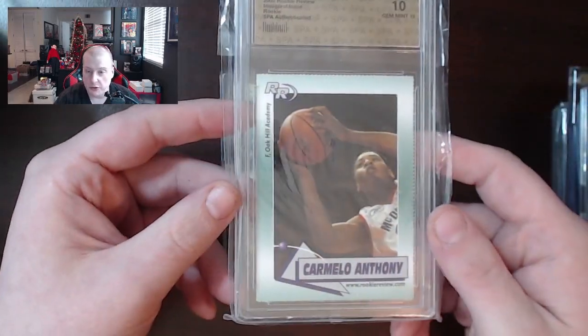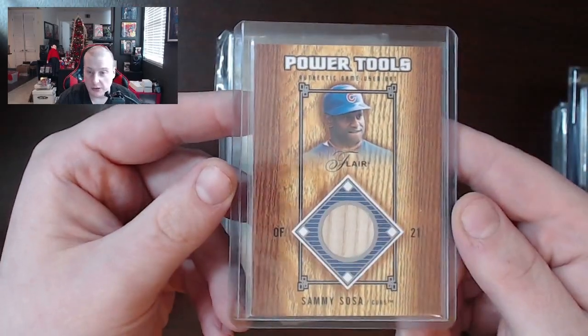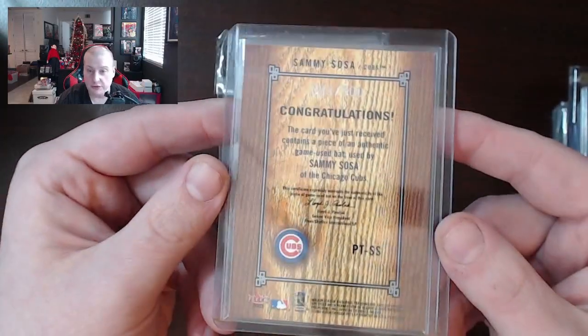Another one of those rookie reviews with the weirdo grading — Carmelo Anthony, probably not worth very much at all. We've got the Sammy Sosa Power Tools bat card and that is numbered to 500. Not bad.